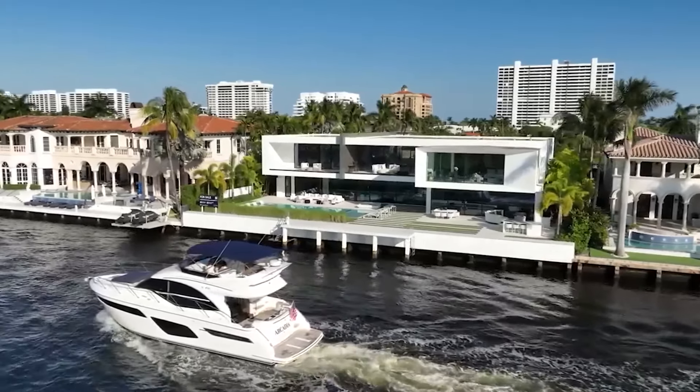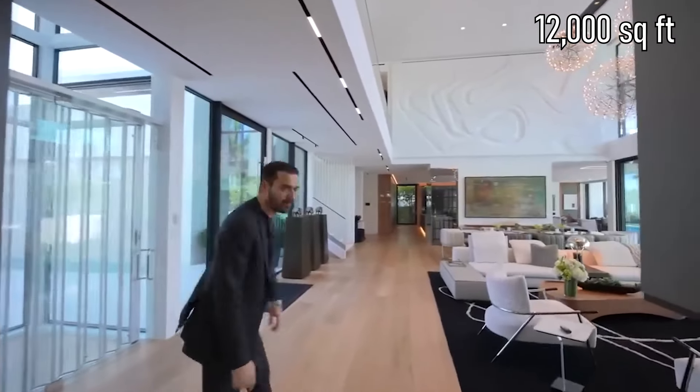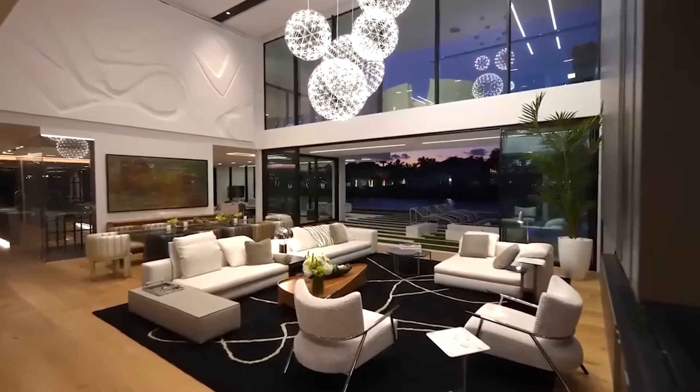Things get even fancier inside. There are over 12,000 square feet of accommodations with an open floor plan and modern impressions created by glass walls in every room, enormous walk-in closets, a massive bathroom, and eight bedrooms.